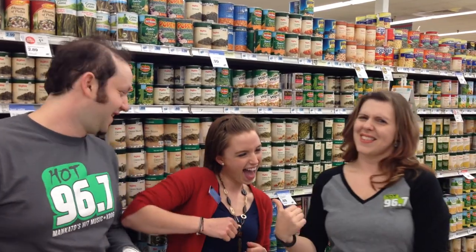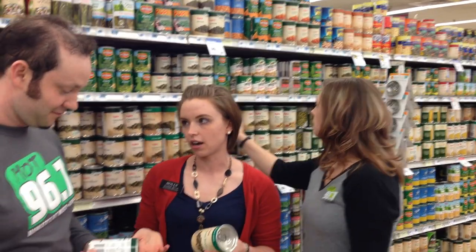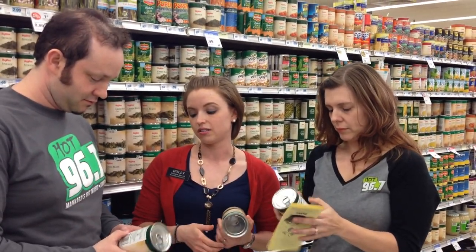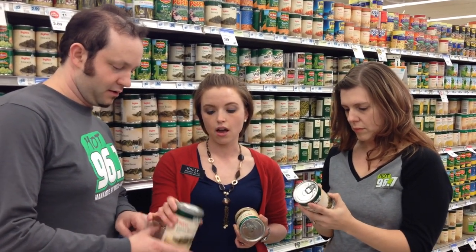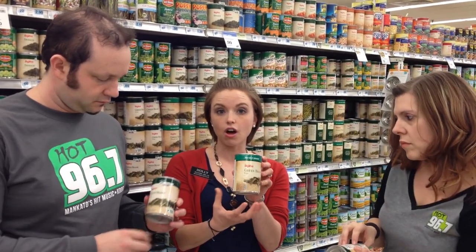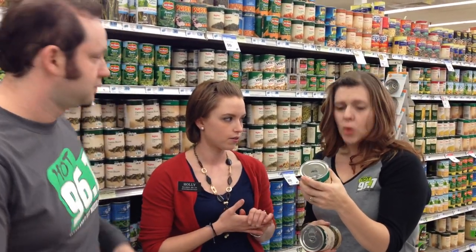I get asked a lot: are canned vegetables as good as fresh? And the answer is they can be. The sodium content is your biggest concern with canned vegetables. How many milligrams of sodium are in the regular green beans? 290 in half a cup — so 290 milligrams of sodium in your regular canned green beans, versus the low-sodium or salt-free option. How many milligrams in there? Only 20.